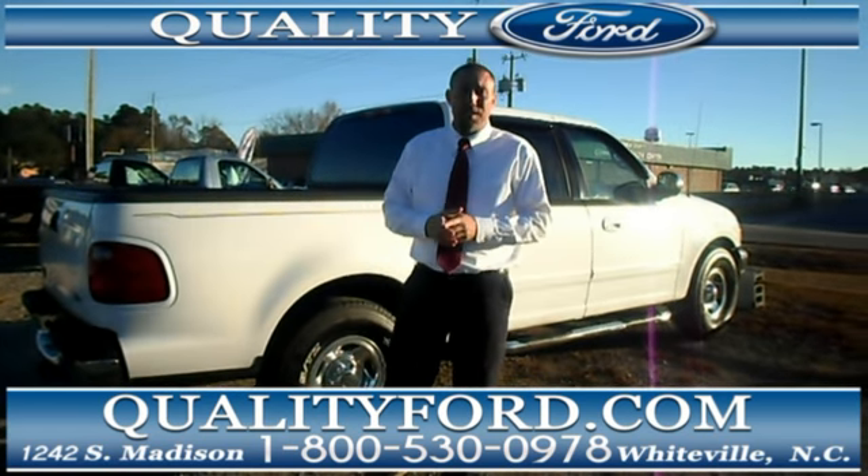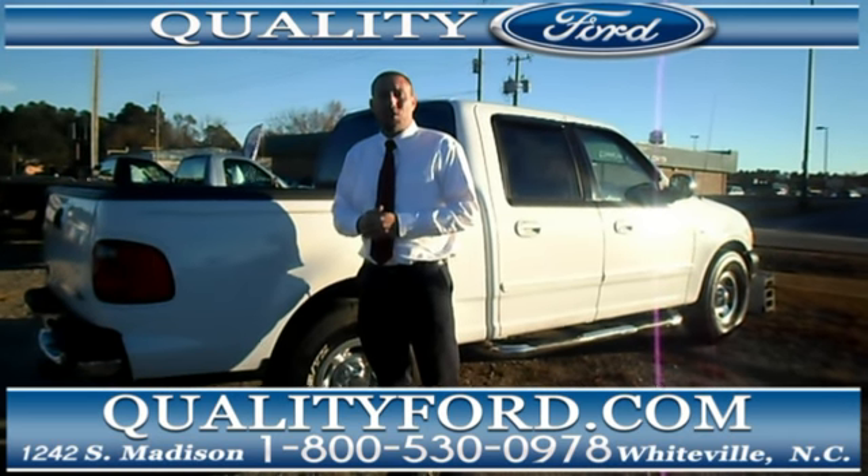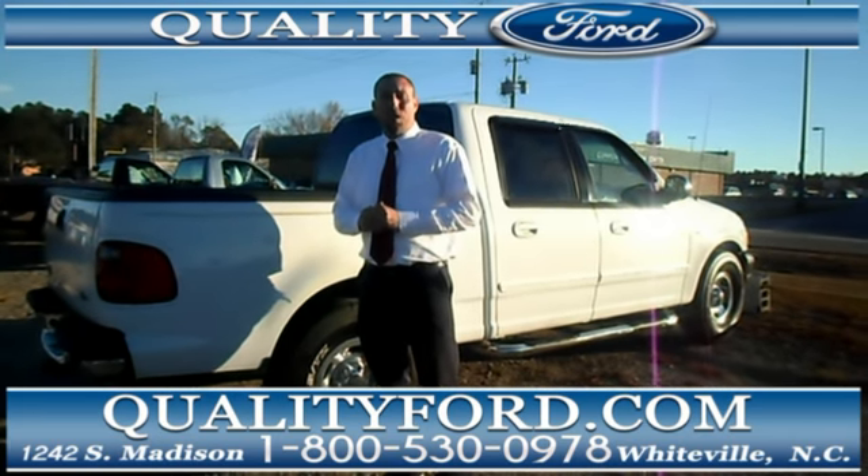You can also call us at the number that you see listed. You can speak to somebody about coming down, making an appointment, and driving one of these great trucks. We look forward to seeing you here at Quality Ford. Have a great day.